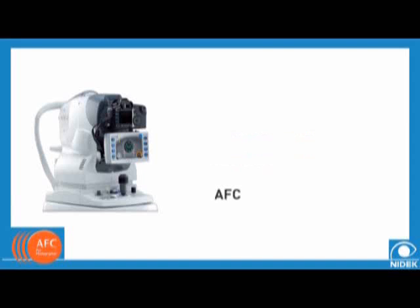The NIDEC comes in two different models, the AFC-210 and the AFC-230, each with the following features.